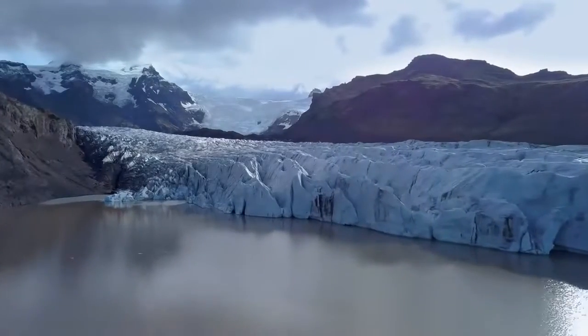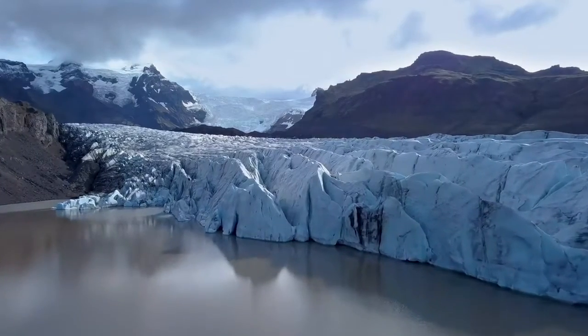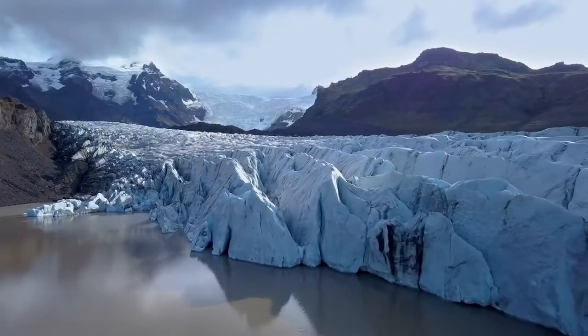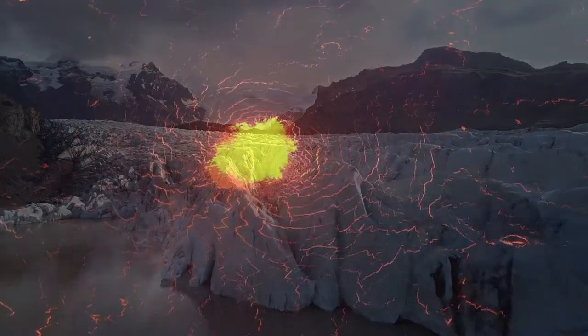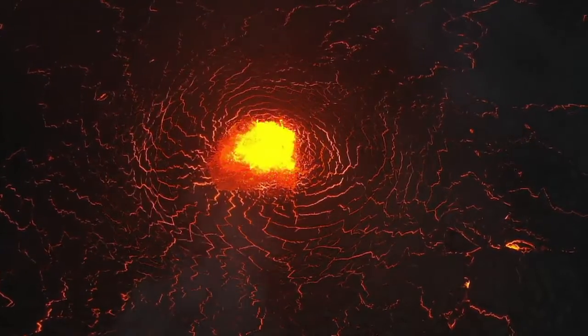Iceland, often called the land of fire and ice, is renowned for its striking volcanic landscape, which features a dramatic interplay of glaciers and volcanoes. This small island nation holds a significant place in the study of geology and volcanology due to its extraordinary volcanic activity.